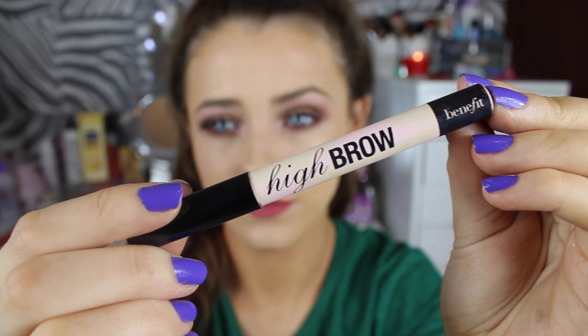This month I've also rediscovered my Benefit Highbrow. If you've been watching my videos for a long time you'd know I used to use this quite a lot. It's basically a really cool pinky colour that goes under your eyebrows and it really does lift them — it makes them look really sharp and precise. I have it on today as a base for my highlight. The colour is so brightening, it's so creamy, and it blends out heavenly. It's really good if you love sharp, defined brows.